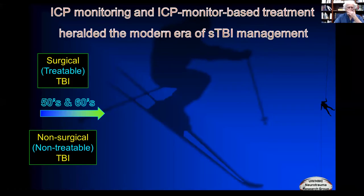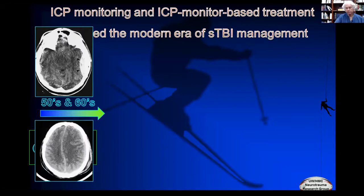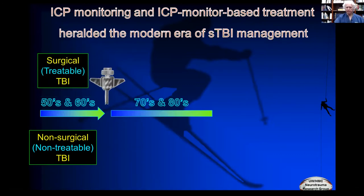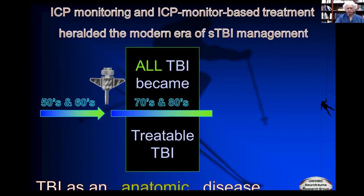I want to start with some background, because there have been some important developments that have been misinterpreted. In the 50s and 60s there were only two types of traumatic brain injury: surgical TBI, which had a clot that could be surgically evacuated, and non-surgical TBI, which wasn't amenable to surgical treatment. Other than surgery, all patients were mostly treated by observation and support. After the advent of intracranial pressure monitoring, things changed. Suddenly all patients became treatable — you could monitor their intracranial pressures, admit them to the ICU, and it radically changed TBI from an anatomic, surgical disease to a physiologic disease which afforded treatment to all.